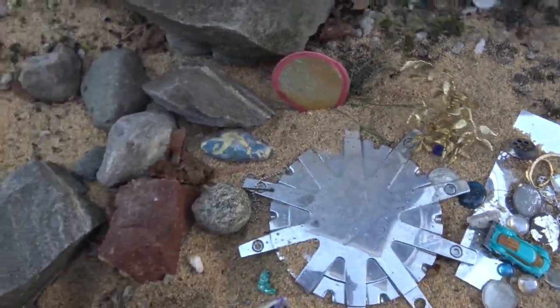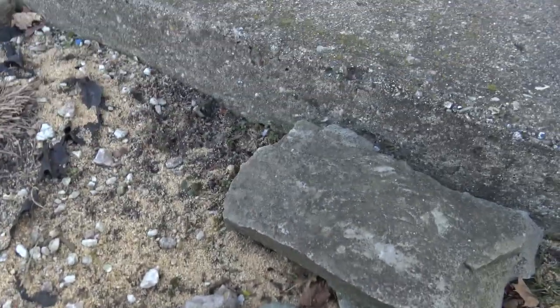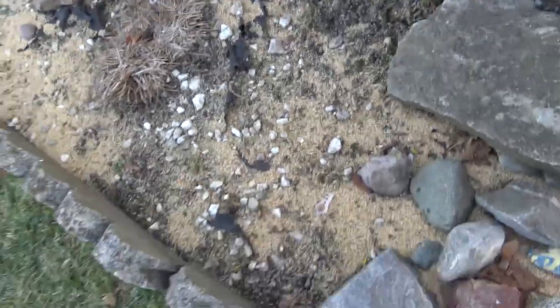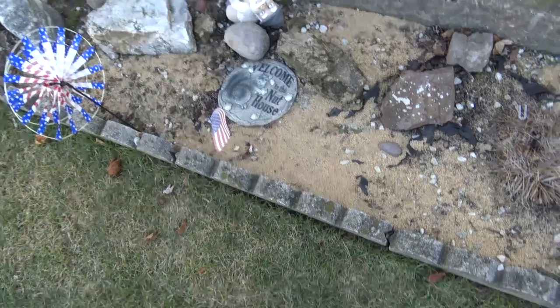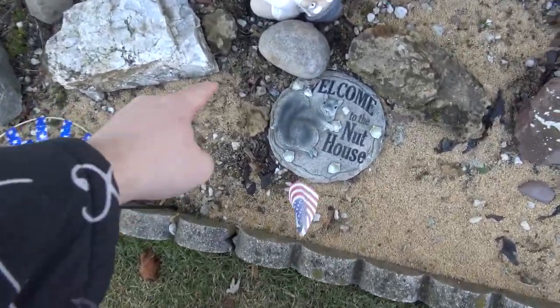I remember one of these rocks I found when I was hiking, and I put it in here. Let me see if I can find it — ah, it was this one.